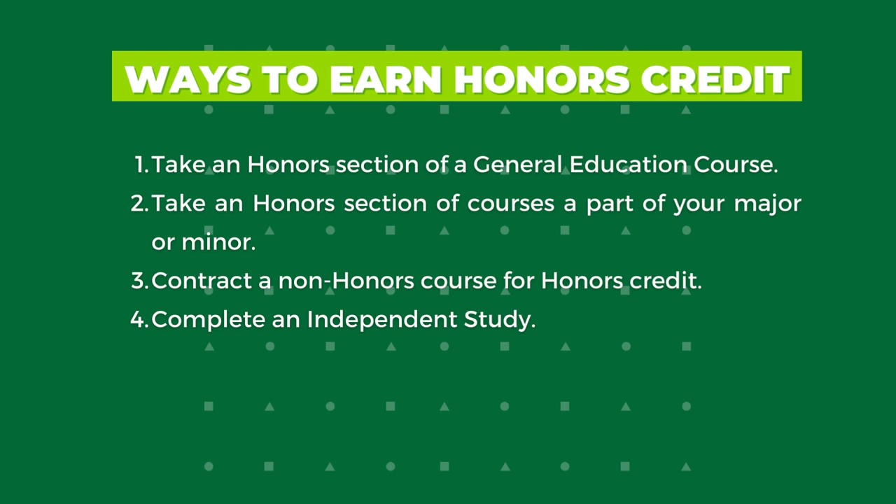Honors students may also take upper-division honors courses through an honors contract with a faculty member. This agreement between student and faculty member outlines projects or other coursework deemed appropriate for earning honors credit. Lastly, honors students have the opportunity to complete an independent study, which can be taken for one, two, or three credit hours.